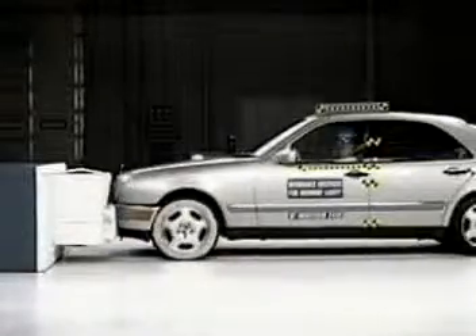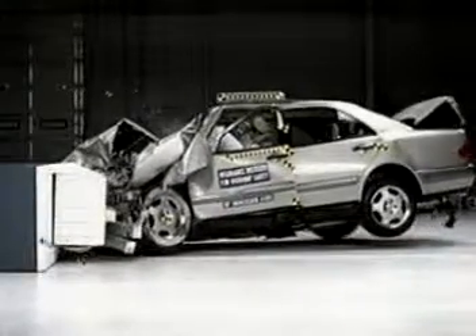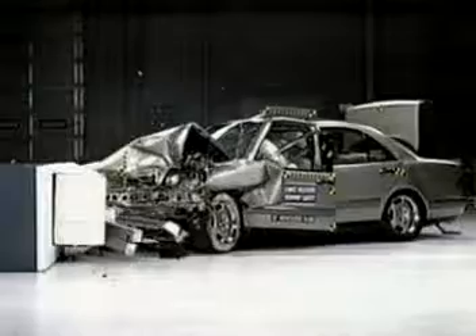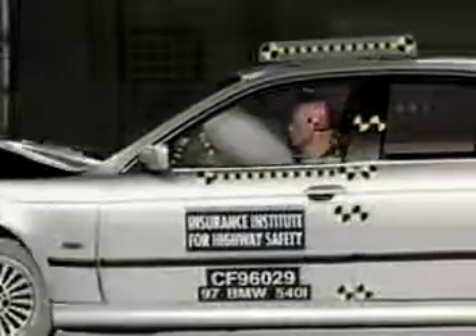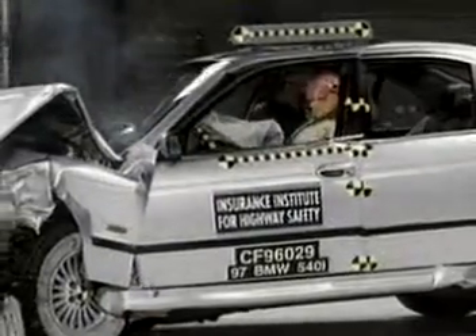Unibodies and space frames used on today's vehicles are designed to absorb collision forces and control their effect on the passenger compartment. But this type of construction has created many collision repair challenges. In slow motion, you can see how the crush zones in the front rail collapse to absorb the collision energy. Watch how the A-pillar transfers energy to the top of the door and how the roof buckles. There's a lot of movement throughout the vehicle because of flexibility of the unibody design.